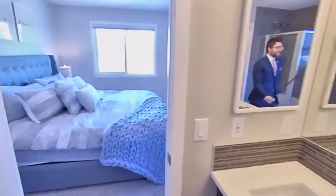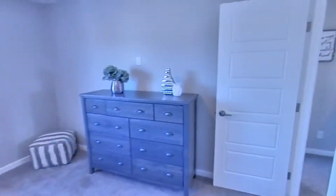So this home really has it all. If you guys have any questions or you'd like to book a viewing, you know where to find me. Hope you have a great day, and thanks for watching.